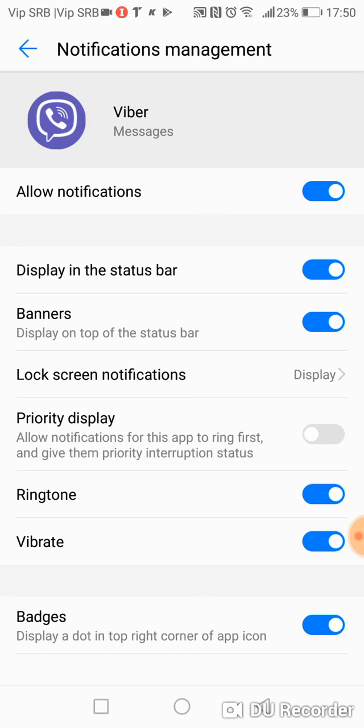Here you have Notification Sound. You can change it from here. Do you want notifications? Do you want a ringtone? If ringtone is off, then your Viber will not ring when somebody calls you.